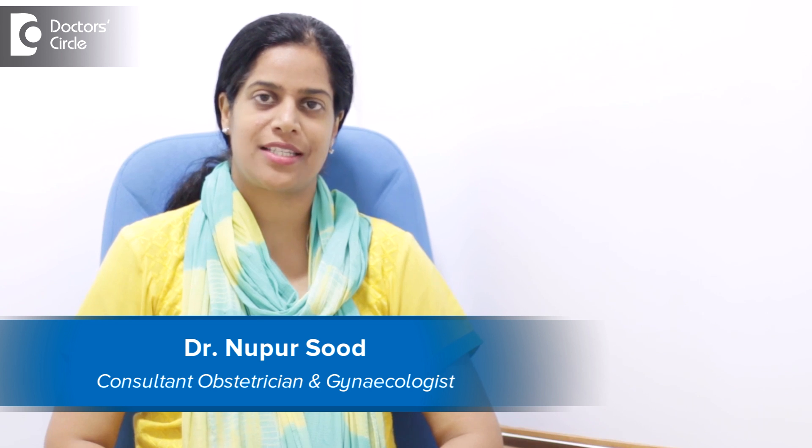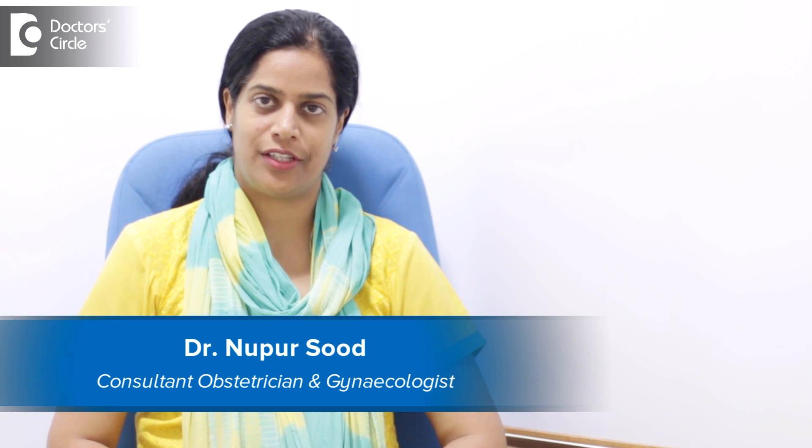Hello, I am Dr. Nupur Sud. I am an Obstetrician Gynecologist and a Gynec-Laparoscopic Surgeon. I have been practicing for the last 12 years and at present I am heading the Department of Gynecology at Narayana Hospital, HSR.